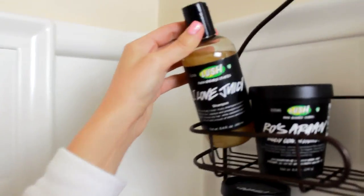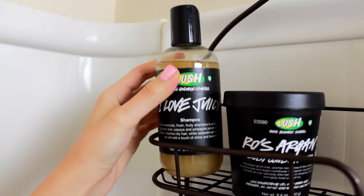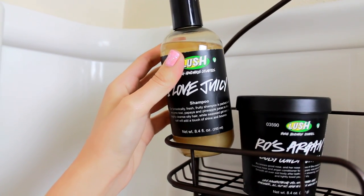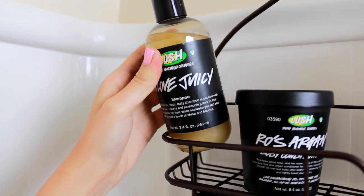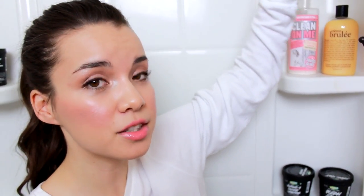Right here is the shampoo I've been using recently — Lush's I Love Juicy Shampoo. It has kiwi, papaya, and pineapple in it. This is for very oily hair, which I have. I wash my hair two to three times a week and this helps my hair last longer between washes. It's very clarifying and smells really fruity. I highly recommend it if you have oily, greasy hair — it helps a lot without stripping your hair too much.